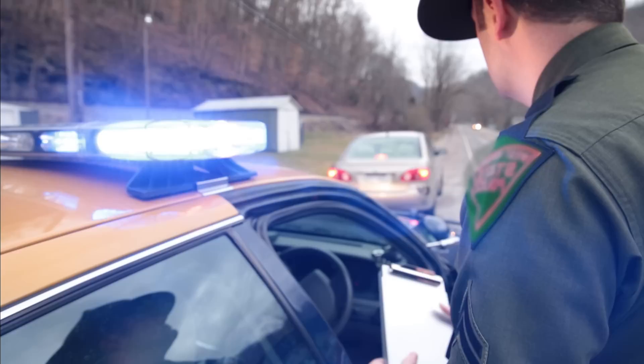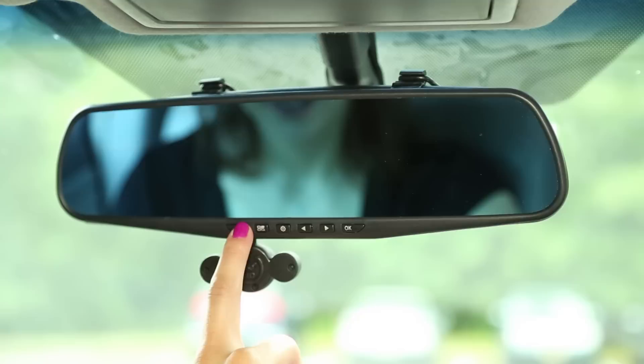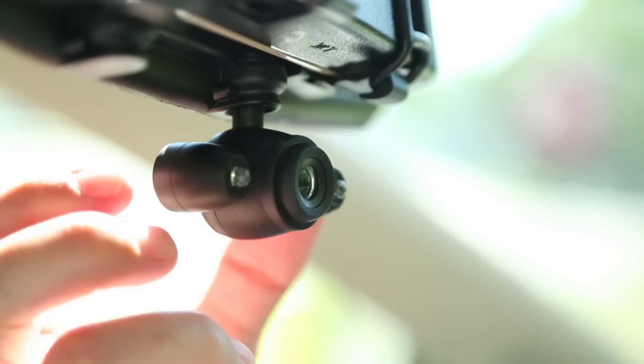Other window-mount dash cams can obstruct your view, become detached, and get you a ticket. But HD Mirror Cam's built-in video screen won't obstruct your view or detach. And with screen-off mode, you can turn the video screen off and still continue recording. With the HD Mirror Cam, you cannot get a summons for obstruction of view — it attaches directly to your rear-view mirror and becomes part of it.